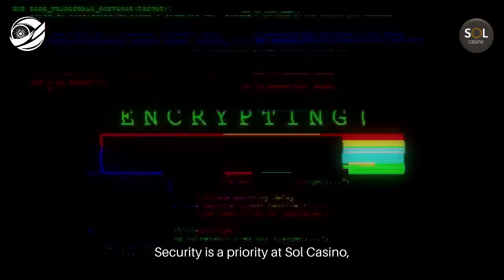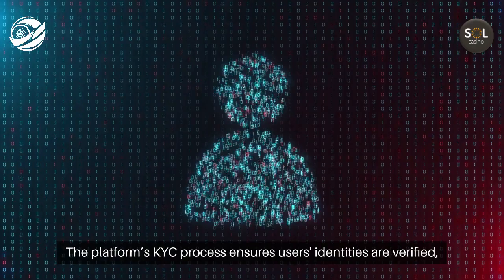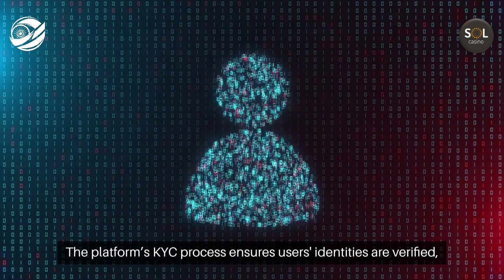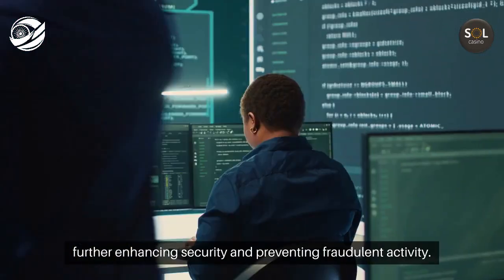Security is a priority at Sol Casino, with SSL encryption safeguarding all transactions. The platform's KYC process ensures users' identities are verified, further enhancing security and preventing fraudulent activity.